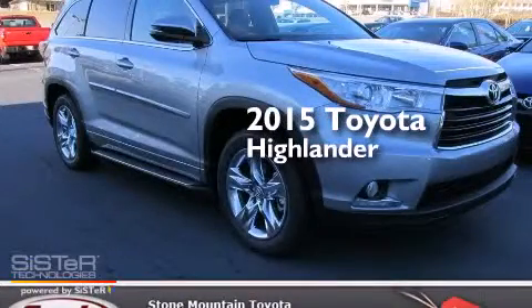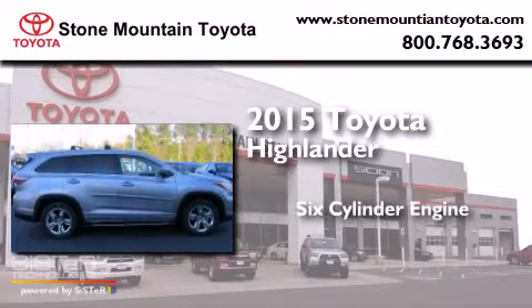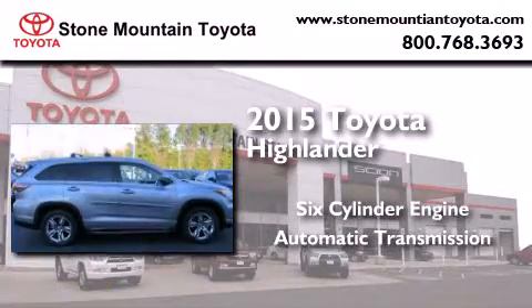This is a brand-new 2015 Toyota Highlander. It features a six-cylinder engine and an automatic transmission.